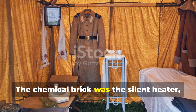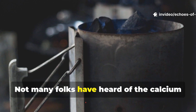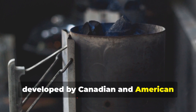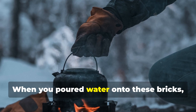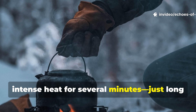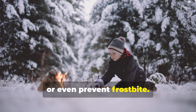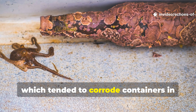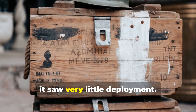The chemical brick was the silent heater designed for Arctic units. Not many have heard of the calcium chloride heat brick, an emergency issue developed by Canadian and American engineers specifically for Arctic expeditions. When you poured water onto these bricks, the exothermic reaction released intense heat for several minutes — just long enough to warm your hands, thaw a rifle bolt, or prevent frostbite. The real challenge was stabilizing the compound, which tended to corrode containers in humid environments, so in the end it saw very little deployment.